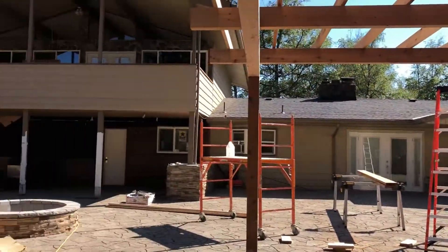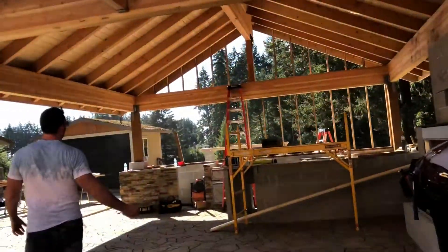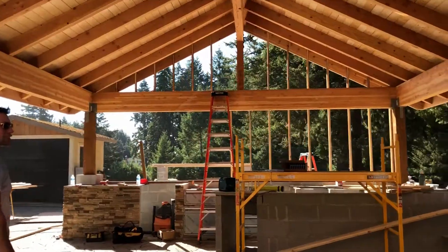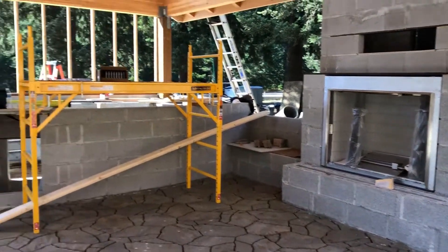We're here in Hood River, Oregon, looking at Mount Hood right there. Beautiful job site. We put in this beautiful covered structure, and the highlight of all outdoor living, of course, is usually a big fireplace.